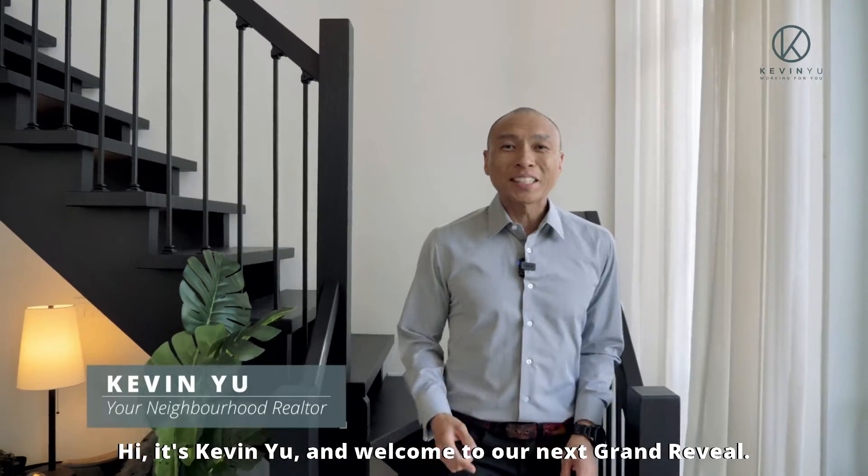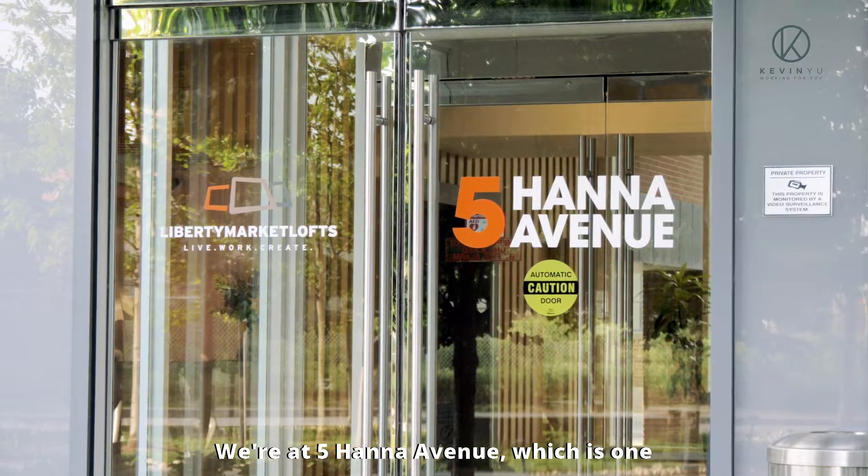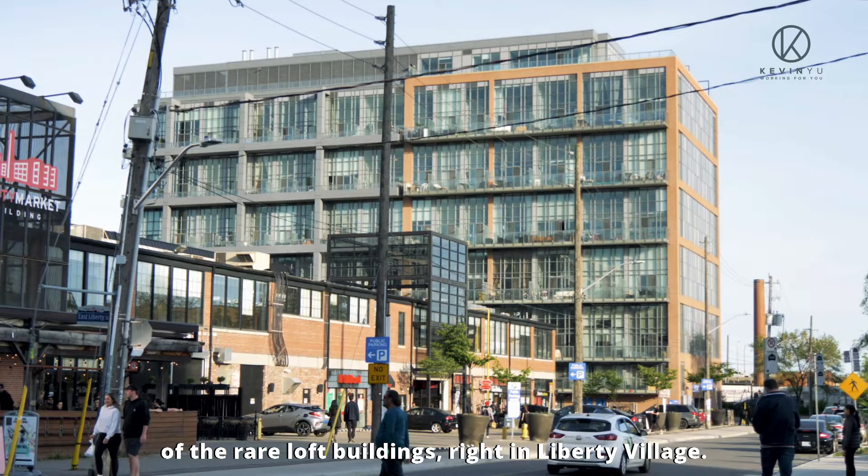Hi, it's Kevin Yu, and welcome to our next grand review. We're at 5 Hannah Avenue, which is one of the rare loft buildings right in Liberty Village.